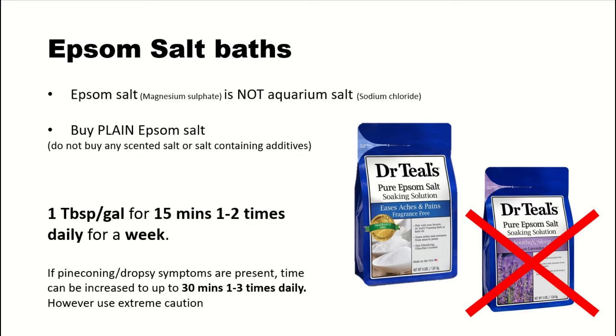If you go and buy Epsom salt, it's very important you buy the unscented, completely plain Epsom salt. Don't go buying lavender Epsom salt, because you're going to find a dead fish. To give an Epsom salt bath, take about one US gallon of the fish's tank water, add a tablespoon of Epsom salt, and leave them in there for about 15 minutes, one to two times a day.